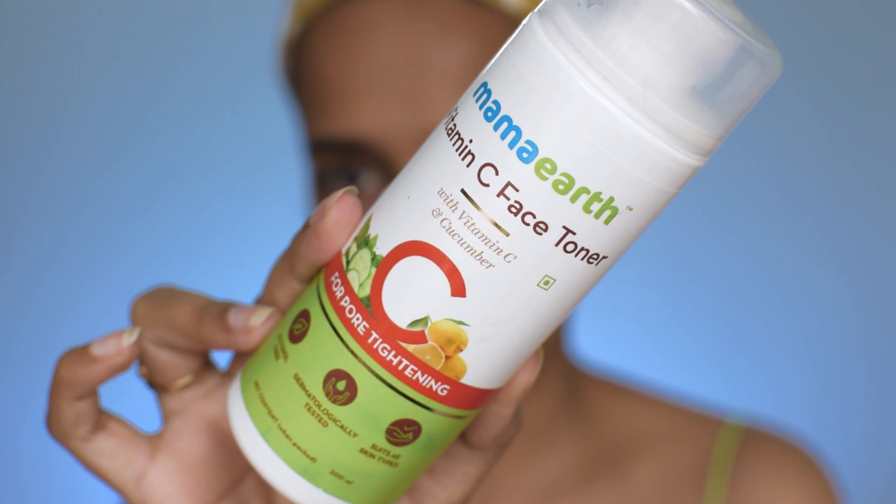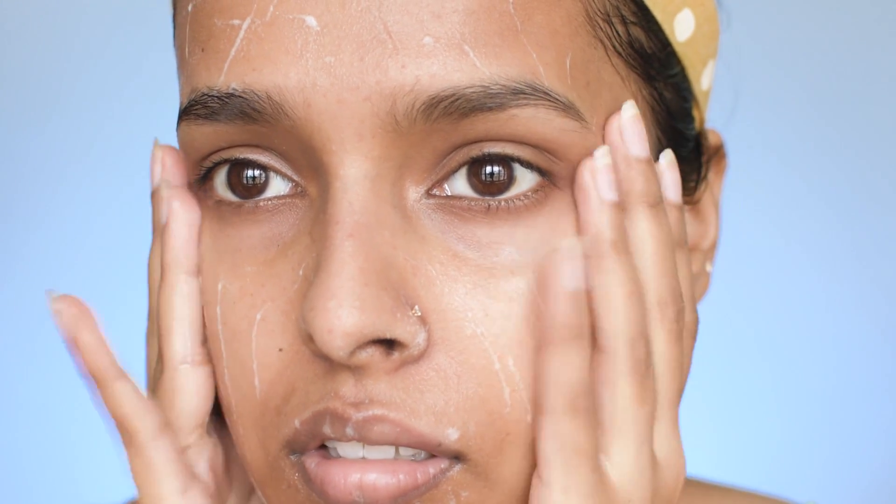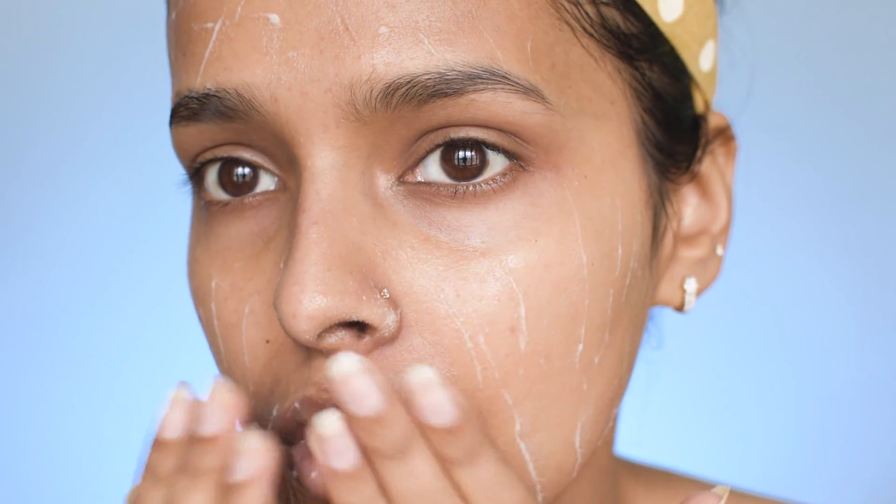Make sure you gently pat your skin to get rid of excessive water. The next step is toner — it's a must if you have combination skin because it cleans your pores, removes excessive oil from oily areas, and adds hydration to dry areas. I'm using the Mamaearth Vitamin C Toner, which suits irritated skin and is good for all skin types. Since it's a vitamin C toner, it will help with hyperpigmentation and even out your skin tone. I'm just using my hands instead of cotton pads.